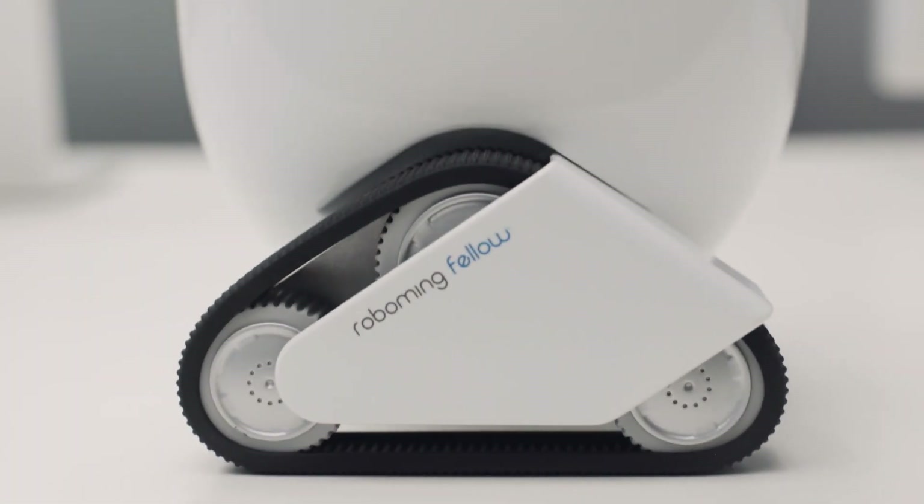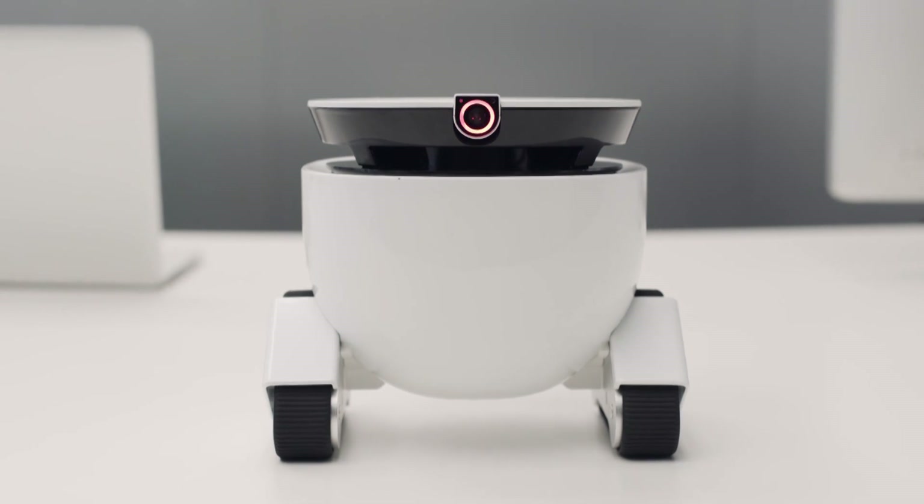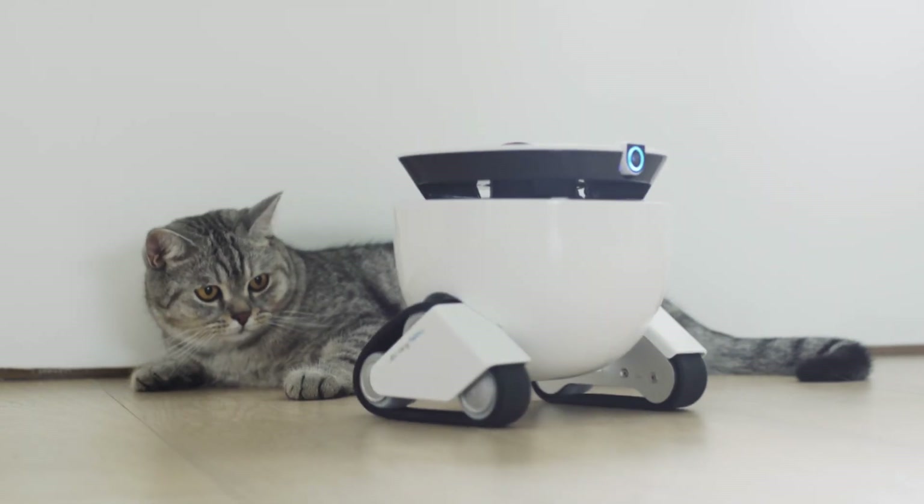Introducing RoboMing, your personal robot fellow. Featuring a cool sleek design, innovative technology and advanced motion sensor functionality. RoboMing is not just a robot to play with — it's a buddy that is there when you need him.